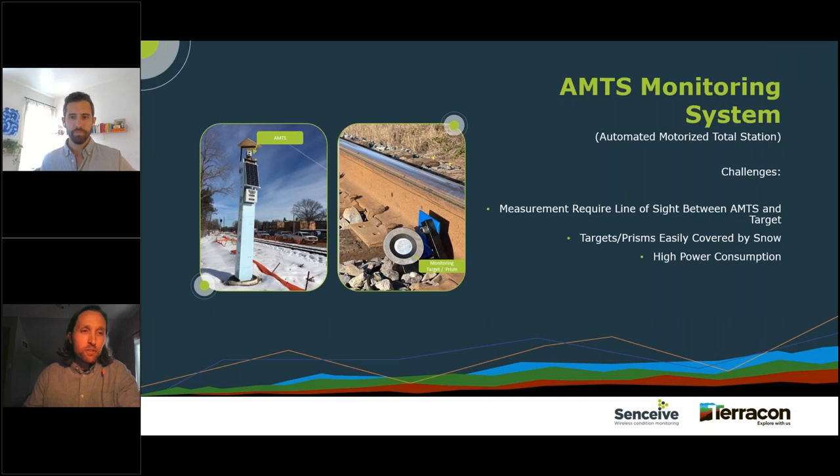If you're not familiar with a total station, it requires line of sight to a monitoring target or prism — as shown in the photo — reflects the laser off that target to measure its position. But in winter months, even a small snowfall would cover the glass lens of the prism or completely bury it. We found ourselves back out there performing more maintenance, clearing snow from the track, exposing these targets — meanwhile not collecting any valuable information on the condition of the track. All parties involved — the owner, railroad, and ourselves — were frustrated with the limitations of this system.